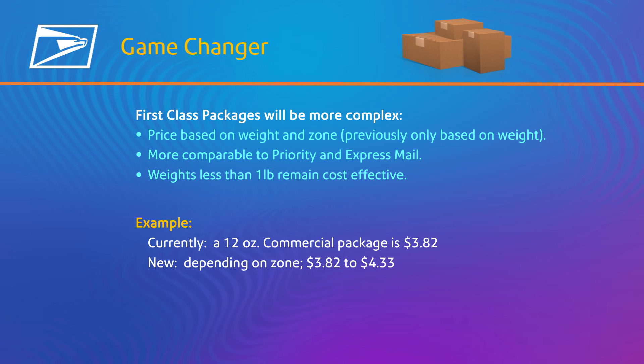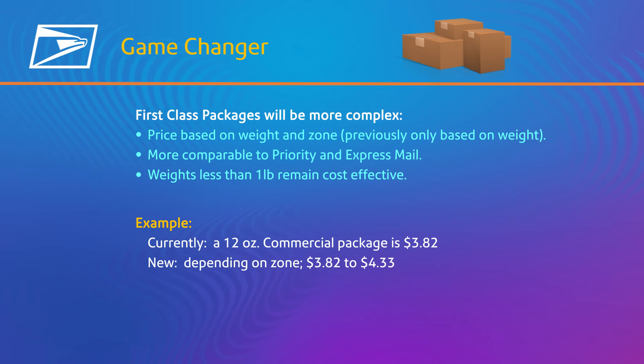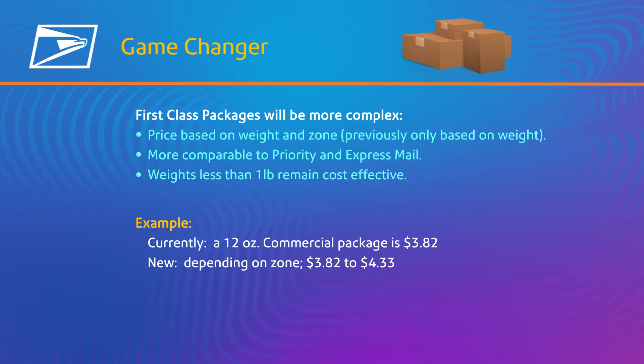You can save more using IMPB labels, as commercial-based pricing allows you to go up to a max weight of 15.999 ounces versus only 13 ounces for retail pricing.